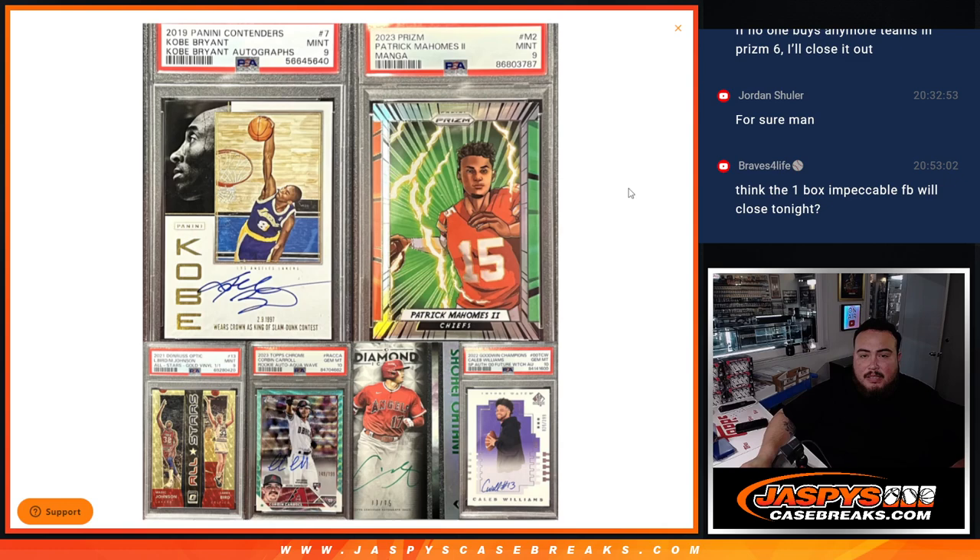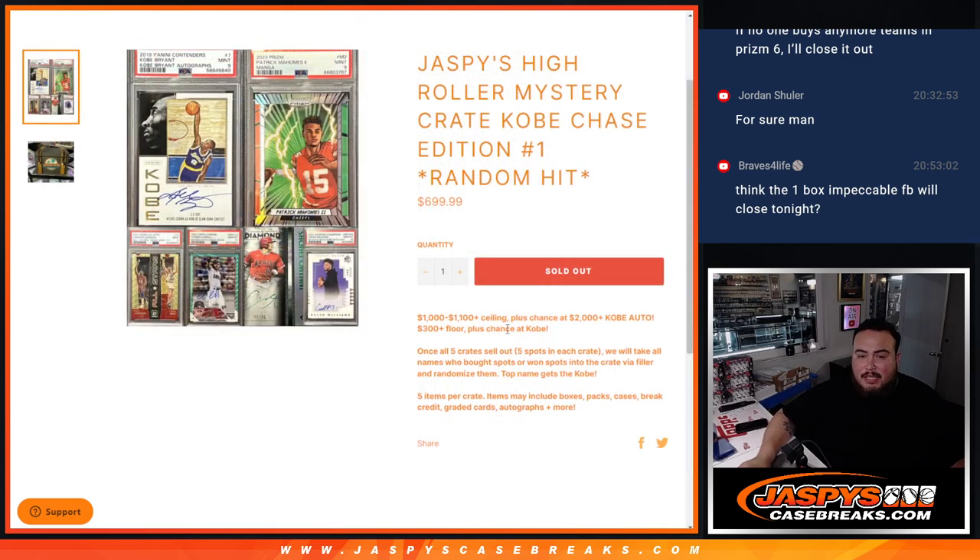Now of course that Kobe is the one we're going to be giving away. So basically, guys, to get a chance to win that Kobe, you have to get a spot in this break, whether you bought one or you want one from a filler. So for this break, we're going to randomize the names after we showcase the hits.